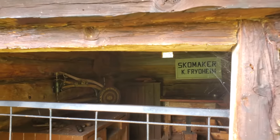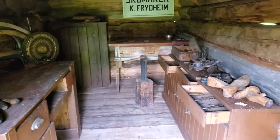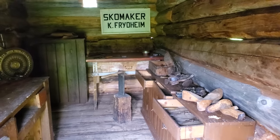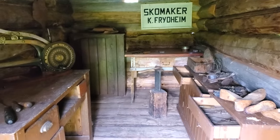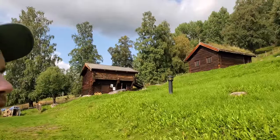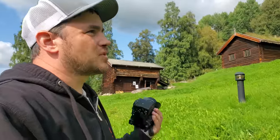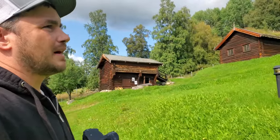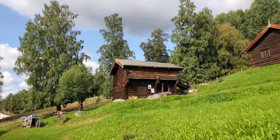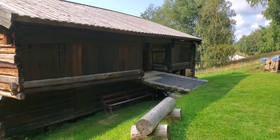Bring your Nikes in there for shoe repair! Within these farm communities, all the buildings were spaced pretty far apart — especially the blacksmith shop — so in case of a fire it wouldn't burn the whole village down. They were strategically placed apart from each other.